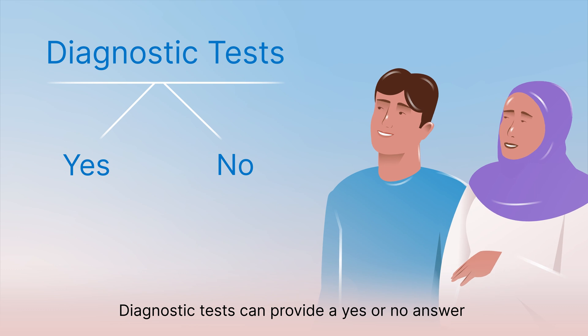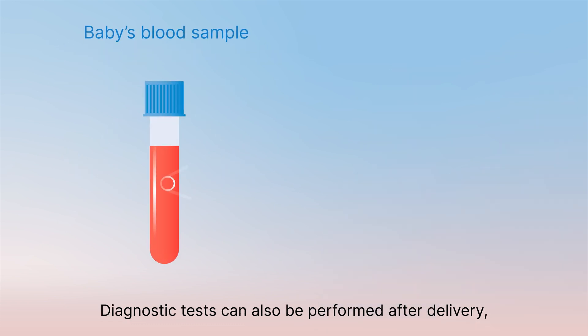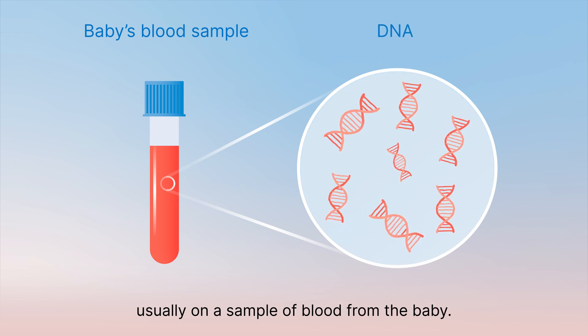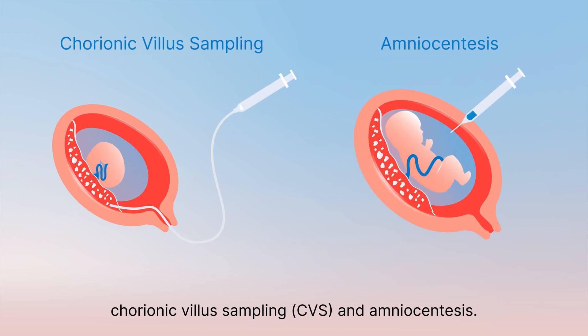Diagnostic tests can provide a yes or no answer about most chromosomal conditions but come with a small risk of pregnancy loss. Diagnostic tests can also be performed after delivery, usually on a sample of blood from the baby. The most common types of diagnostic tests during pregnancy are chorionic villus sampling and amniocentesis.